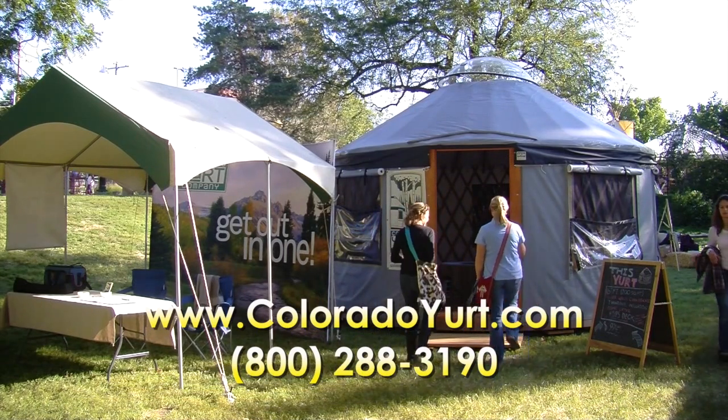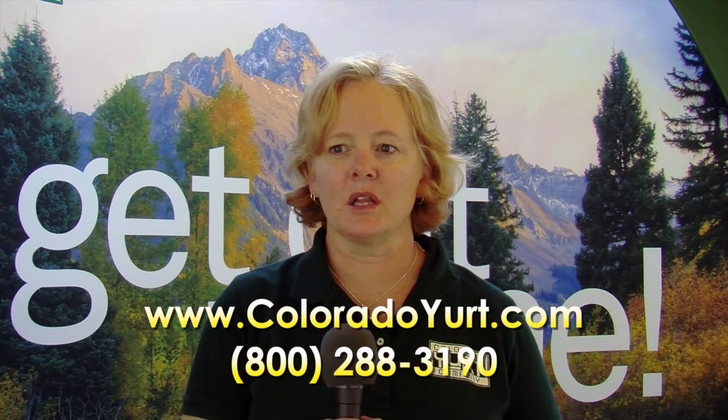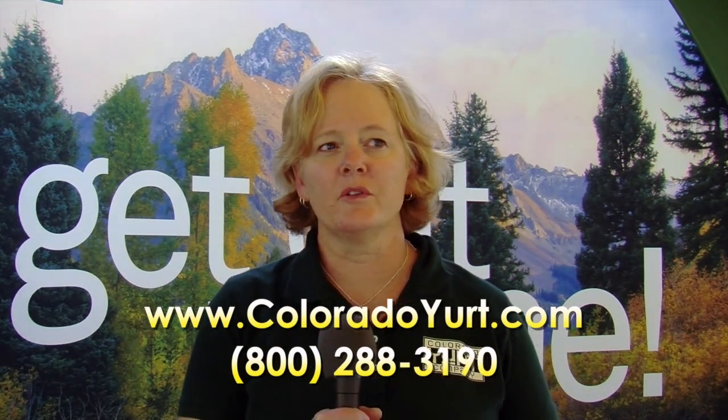Our website is coloradoyurt.com. We are making yurts there in Colorado and shipping them all over the world. We have a crew of about 25 very skilled craftsmen who will make a custom yurt for you.